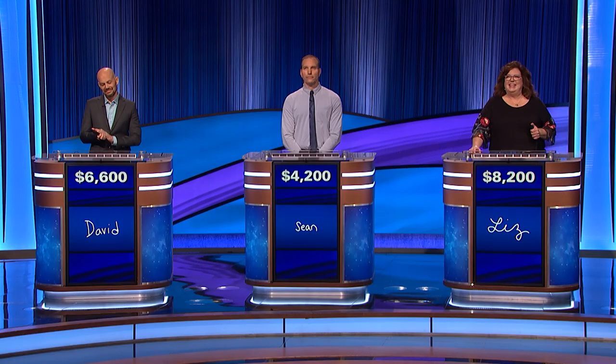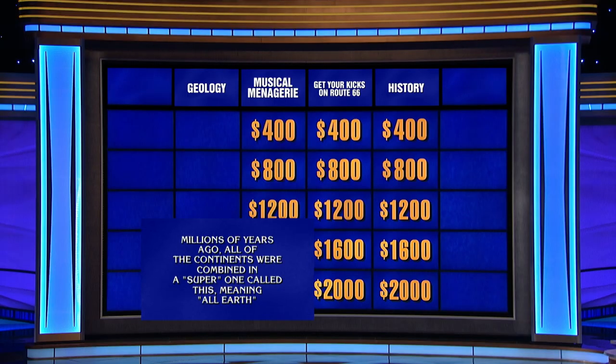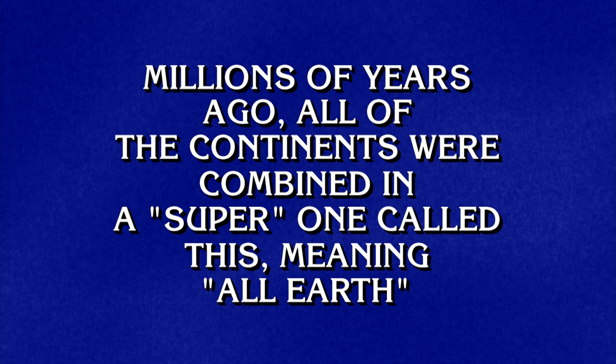You're in the lead. Geology for two thousand, please. Millions of years ago, all of the continents were combined in a super one called this, meaning all Earth. Liz? What is Pangaea? Right.